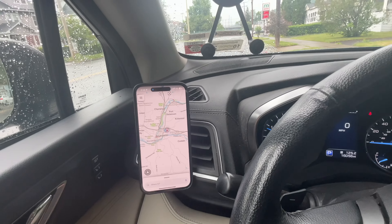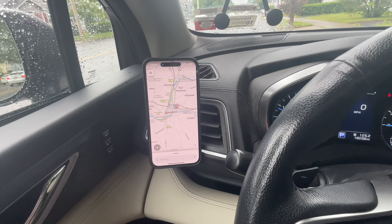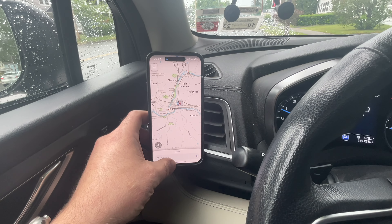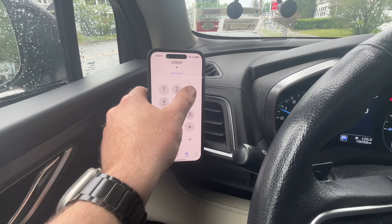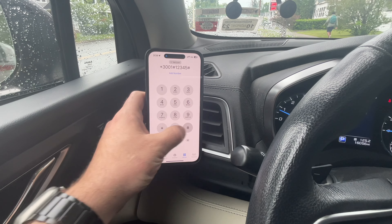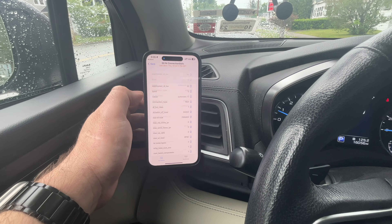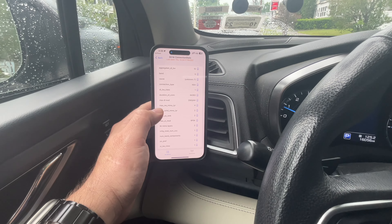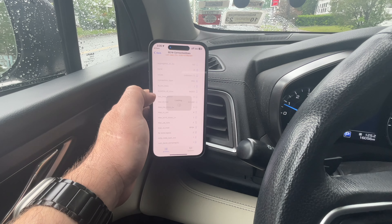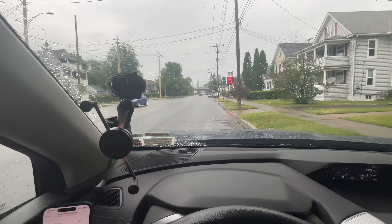One interesting thing I noticed is this site is now broadcasting 100 megahertz of spectrum, at least — maybe more. I can't really see all the details that easily. We'll switch to the Verizon connection status — it's going to show 10 megahertz of n5, but earlier it showed 100 megahertz of n77.